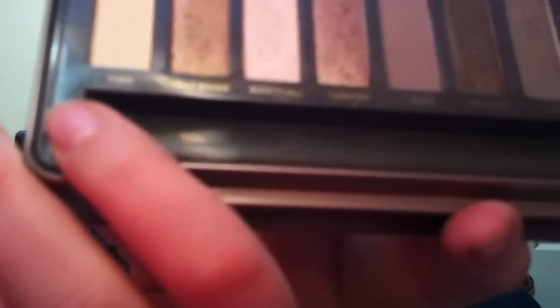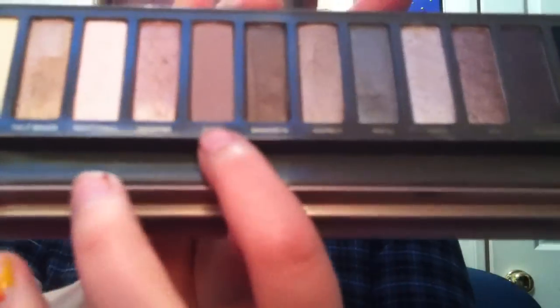I used my Naked 2 palette, surprise surprise. For the eyes, all I did was take Foxy all over the lid into the brow bone, and then took Tease very lightly with a crease brush into my crease — a big fluffy one — because it'll just kind of give you a wash of color if you use it really lightly.